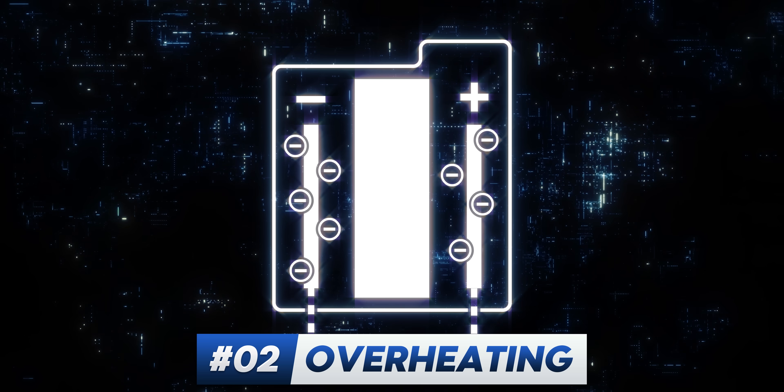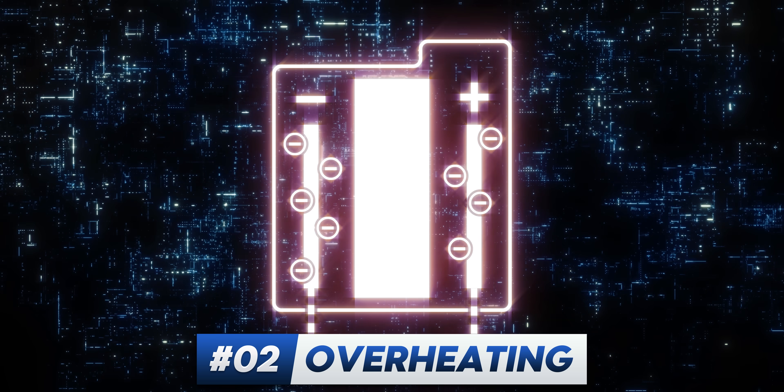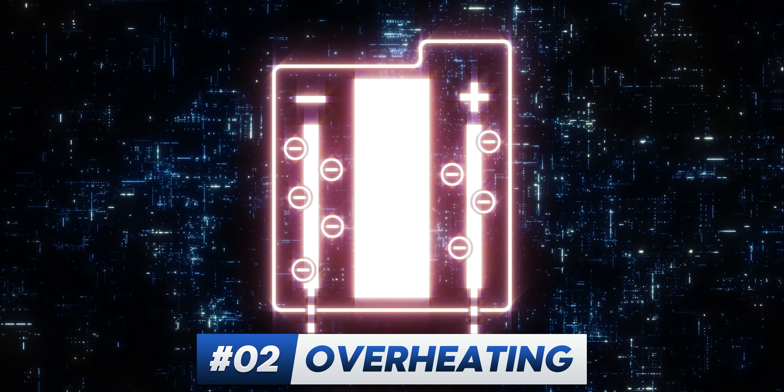Number two: faster charging means faster electron movement, which generally speaking creates more heat. And heat is not a battery's best friend. It can slowly and subtly change its physical structure, which will make its ability to hold charge fall over time.